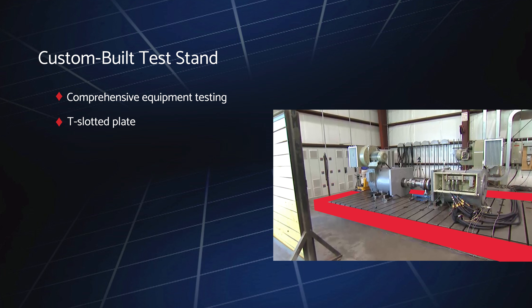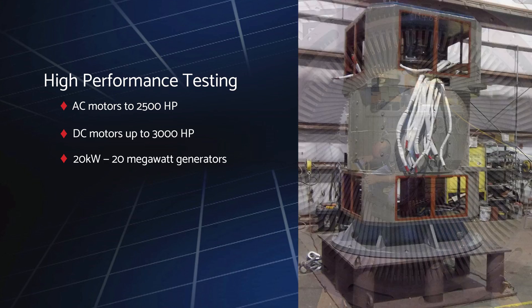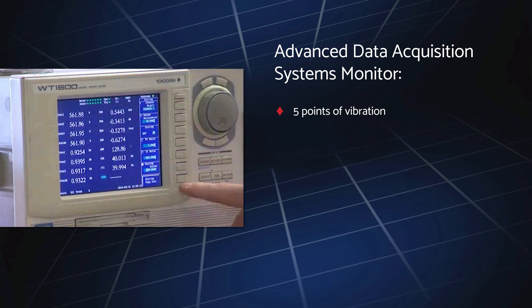The stand is optimized for AC motors up to 2,500 horsepower, DC motors up to 3,000 horsepower, and generators up to 20 megawatts, and features a 2,500 horsepower variable frequency regeneration drive system. Built for heavy equipment, the stand is rugged and durable and easily accommodates large vertical motors and generators on our own custom-built high-strength derricks. Advanced data acquisition systems monitor five points of vibration, up to 32 stator resistive temperature devices, all bearing resistive temperature devices, amperages, and voltages.